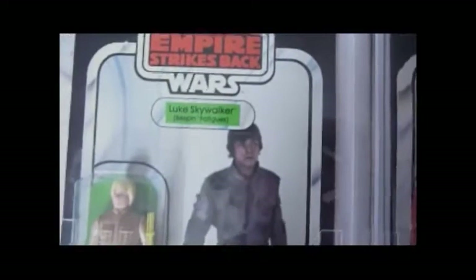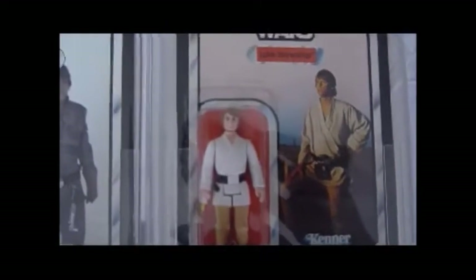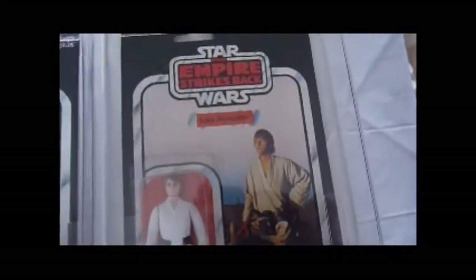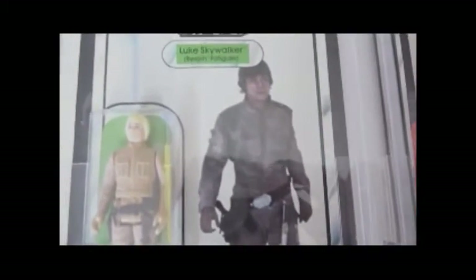Luke Skywalker Bespin has the most well-known variants out of the vintage line. This Luke here also has quite a few variants: yellow, brown, and orange hair as well. There are two pictures on the card, and the second picture is famously known as the Gunner card. But Luke Bespin has the most variants overall because it has three picture variants — this picture, then what's called the looking picture, and then the third variant on the TriLogo card, which is a different picture that not many people know about.